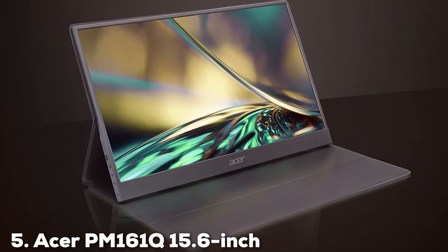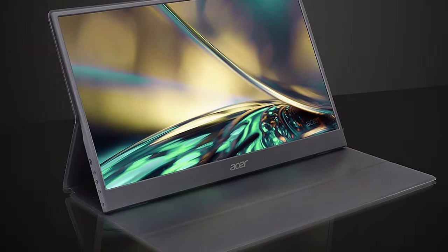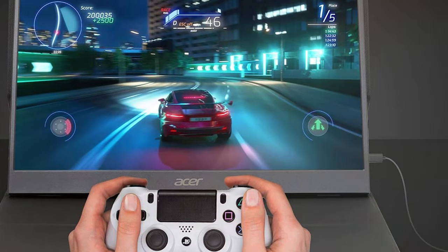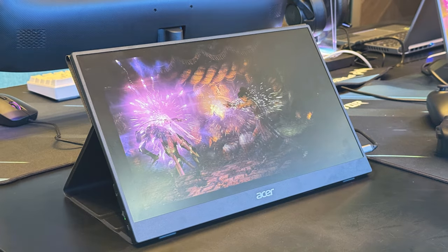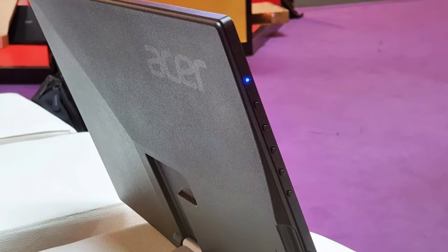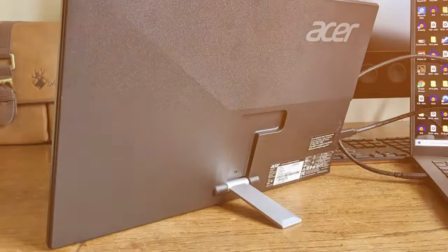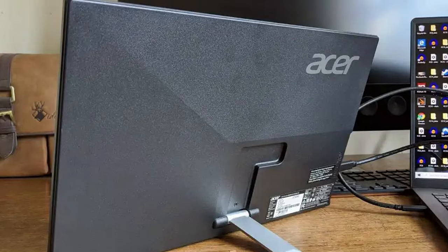The number 5 position is dominated by the ASAR PM161Q. This product steps into the spotlight with its 15.6-inch Full HD display, promising vibrant visuals and crisp details. This monitor is designed for those who seek a blend of portability and performance. Its slim, lightweight build makes it an ideal companion for travelers and remote workers alike. The PM161Q is built to last with a sturdy frame that withstands the rigors of daily use. It shines with its plug-and-play setup thanks to USB Type-C connectivity that also powers the device, eliminating the need for extra cables. Its compatibility with multiple devices — including laptops, smartphones, and gaming consoles — adds to its versatility.